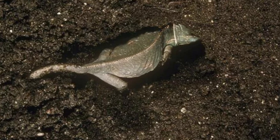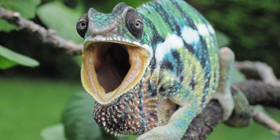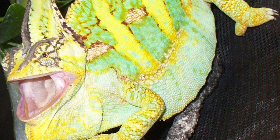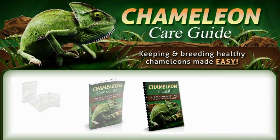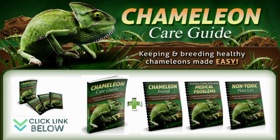Sign nine: aggression. Chameleons prefer it when they are hanging onto a branch or vine in the enclosure, so if your pet is suddenly spending a lot of time on the floor of the enclosure, there is cause for concern.